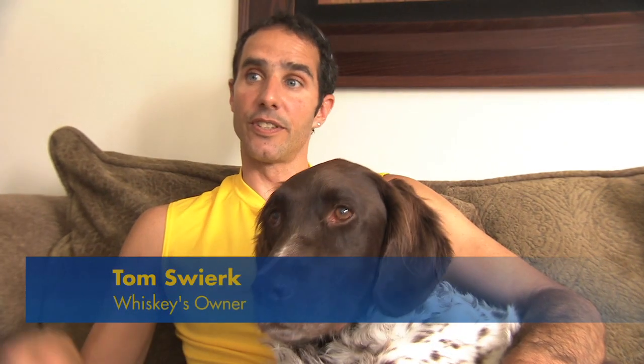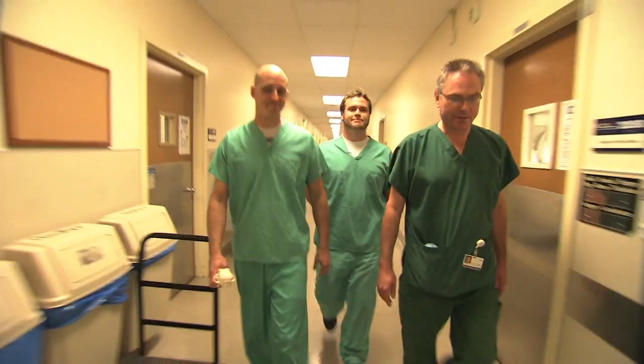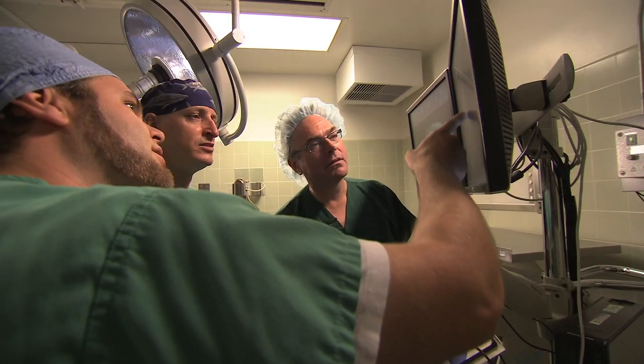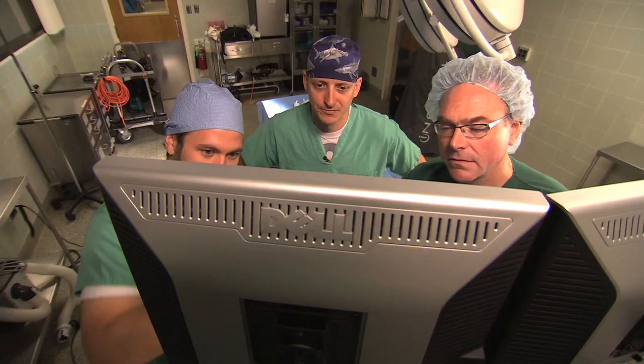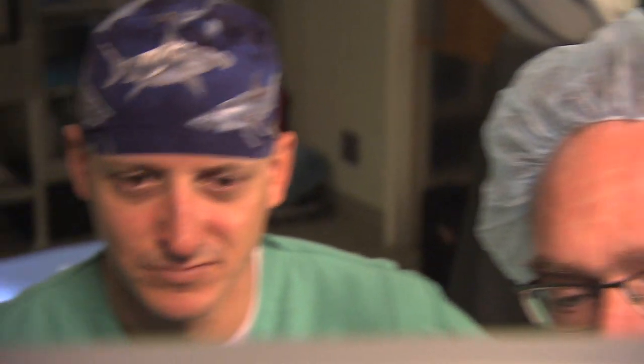We told our doctor that we wanted the best. Whatever it is, whether it's in California, New York, wherever it is, we will go there. Turns out, the best was just over an hour away at the UC Davis Veterinary Medical Teaching Hospital, where a team of oral surgeons and a biomedical engineer had recently come together to create a solution for dogs who suffer from this very condition.